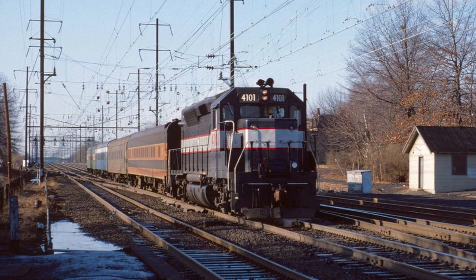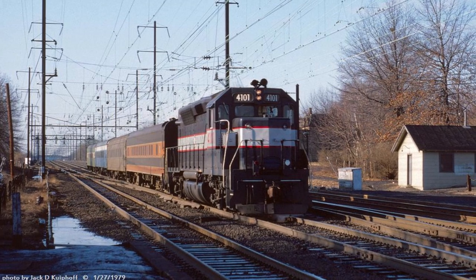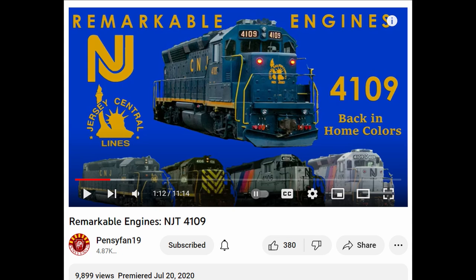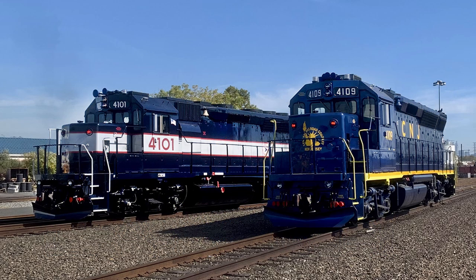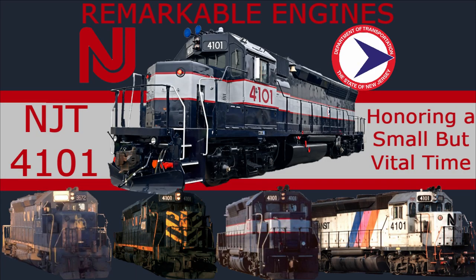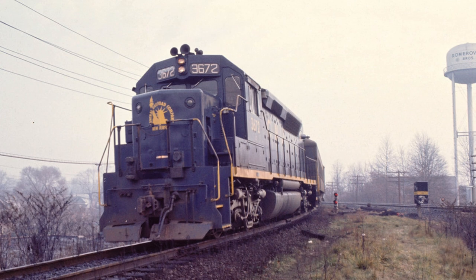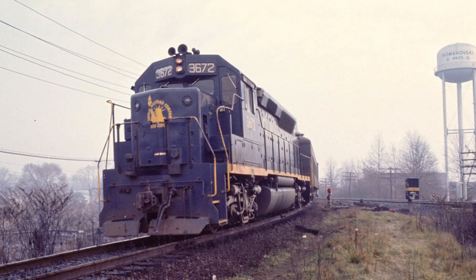Likewise, not only did this engine regain a paint scheme that it originally wore during its service life, but it also retained the number it had while wearing said paint scheme. After the great success of the Remarkable Engines episode on 4109, even to the point of being featured in a recent Railway Age article about NJT's heritage units, I figured it would only be right to cover 4109's sister engine next as the newest and most unique heritage unit for New Jersey Transit. Since 4101 and 4109 are from the exact same class of engines, much of their early history overlaps, so I'll try to keep this relatively brief.